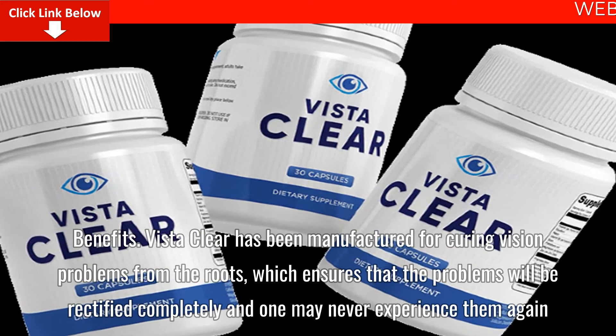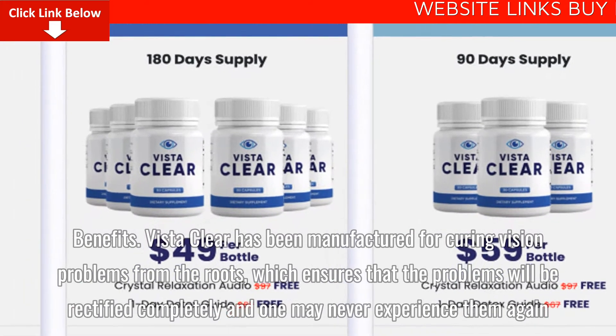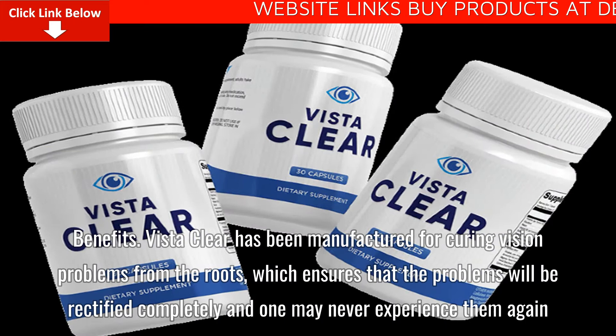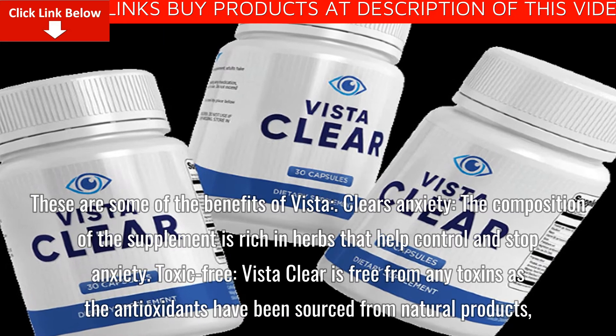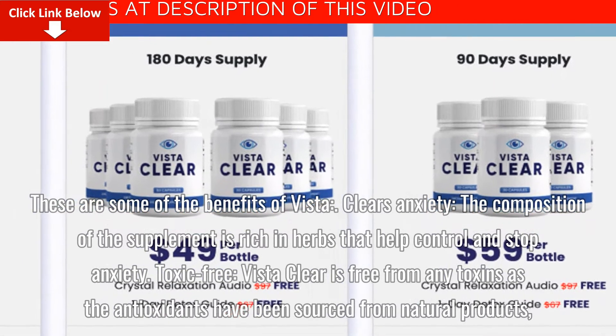VistaClear has been manufactured for curing vision problems from the roots, which ensures that the problems will be rectified completely and one may never experience them again. Among the benefits of VistaClear is anxiety control — the composition of the supplement is rich in herbs that help control and stop anxiety.